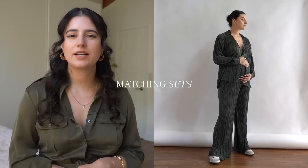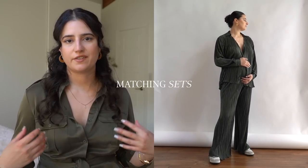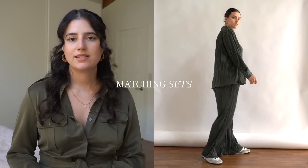Matching sets of any kind — specifically these pajama-style matching sets — are great because you can wear the top with different bottoms or the bottoms with different tops. I really like these pleated sets, plissé I believe is how you pronounce it. Any matching set, whether it's a skirt or these pants with button-downs, is so versatile and transitional. They work really well during the fall and even the winter — you can just layer a little bit more. I love this color too, it's like a very deep emerald green.